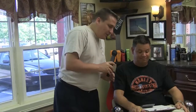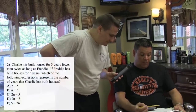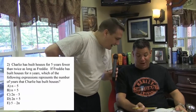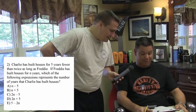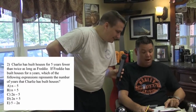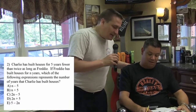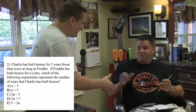Okay, so based on what we talked about before — looking at the language to turn that into math symbols — can you figure out what to do with this problem? Well, Charlie has built houses for five years less than twice the amount of Freddy. So I would have to say C, 2n minus 5. The 2n is twice as long as Freddy and the minus 5 shows the five less. Congratulations!